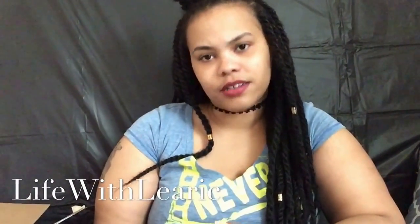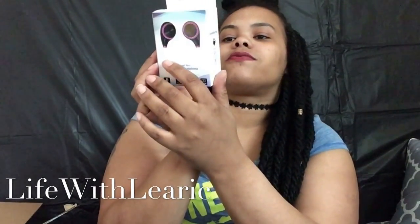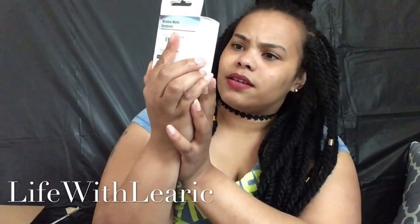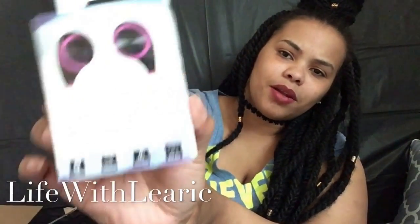I actually forgot that I got these — I also got these wireless music headphones. I don't really see a brand on them. It says Freedom Analytics on the back, so I guess that's what it is. I thought I had ordered them in a green color; I didn't know they were going to be pink. But I just got these.